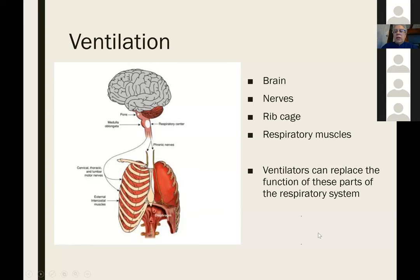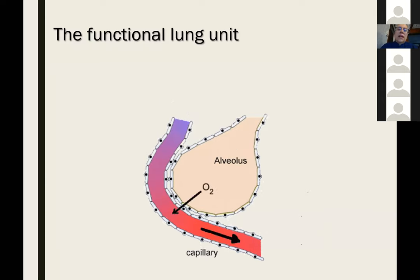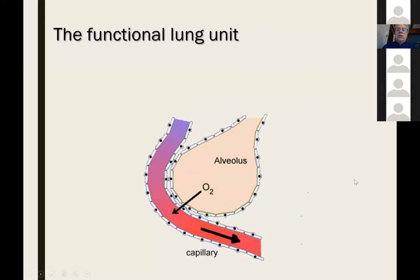The other important part of the respiratory system is what I call the functional lung unit — that's the alveolus and the capillary. The heart brings blood to the lungs, it picks up oxygen, and you expire CO2. Damage to the lungs involves damage to this system, and this is where ventilators don't do as good a job, but we'll show you some tricks to improve it or stop it from getting worse.